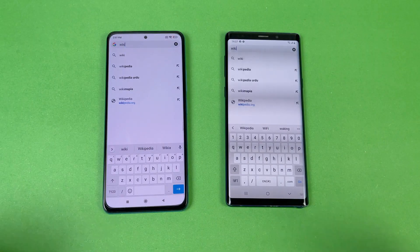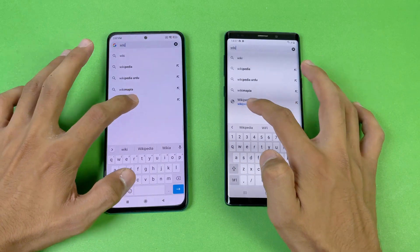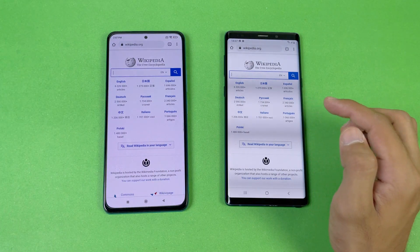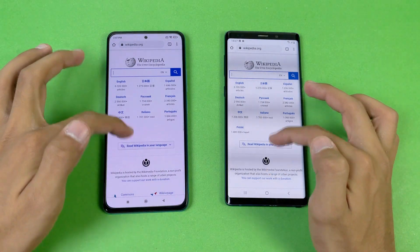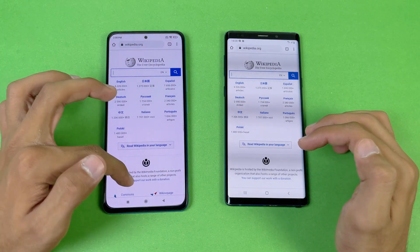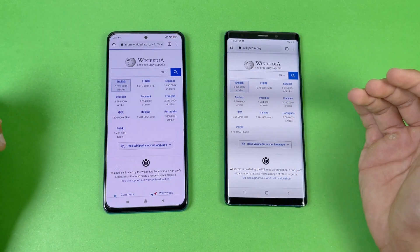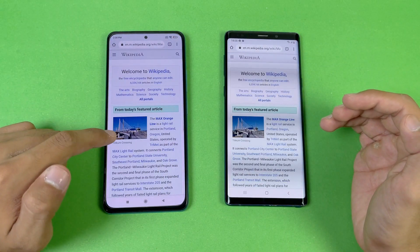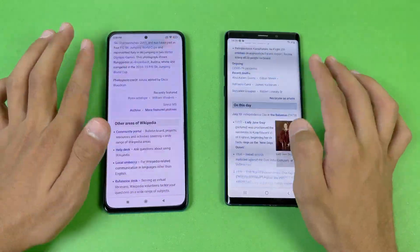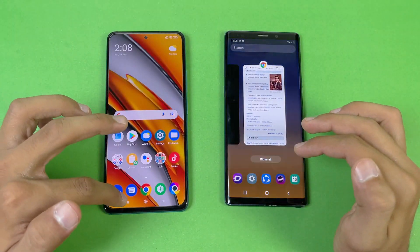Now let's test internet browsing speed using Google Chrome on both phones. Opening Wikipedia: a little bit faster on the Samsung Galaxy Note 9. There's slight lag while scrolling on both phones. Opening an English article: faster on the POCO F3 compared to the Note 9, and scrolling is smoother on the POCO F3 thanks to the 120Hz refresh rate.